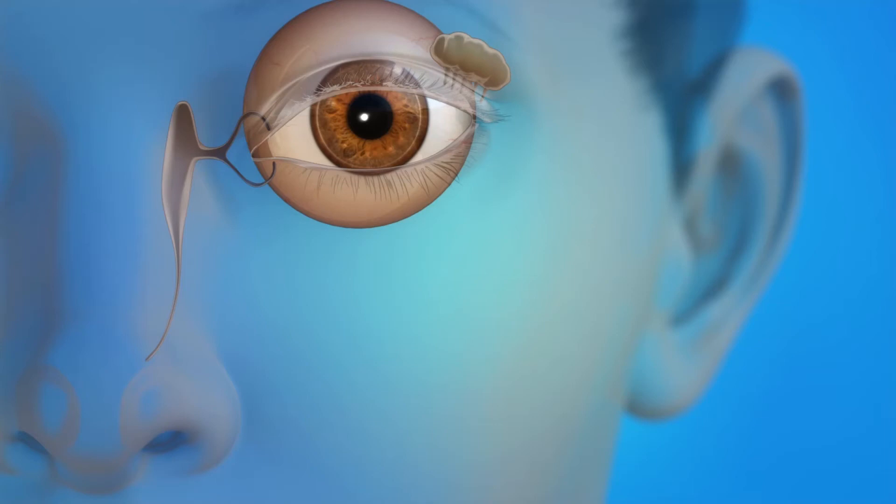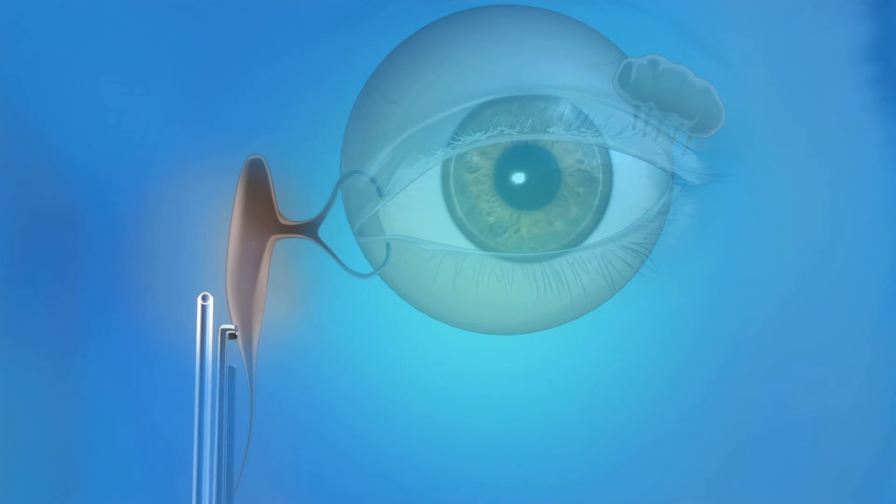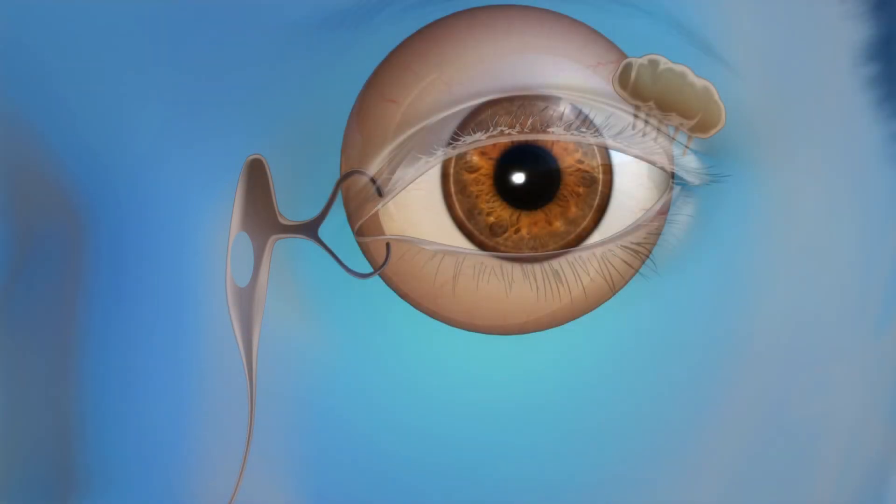Endoscopic DCR surgically creates a new pathway for tears to drain from the eye when the tear duct is blocked. The surgeon will insert a slender tube called an endoscope into your nasal cavity. He or she will then create a new opening directly from the eye's lacrimal sac into the nasal cavity to allow tears to drain. A flexible tube called a stent may be put in place temporarily to keep the new drain from healing closed. This tube can be removed later in the surgeon's office or outpatient surgery center.